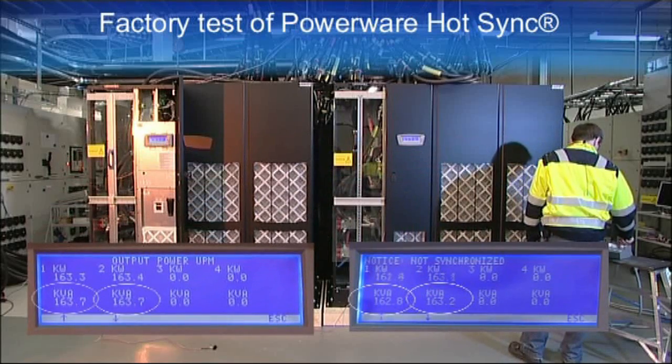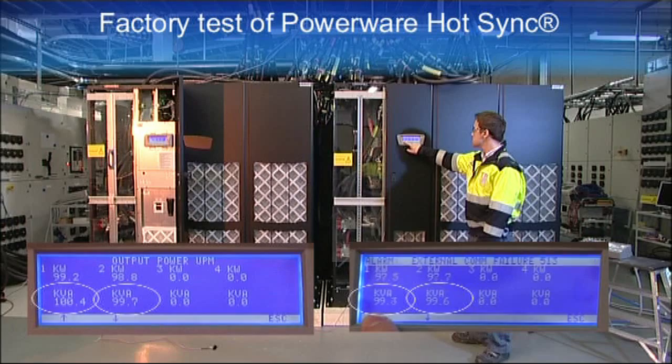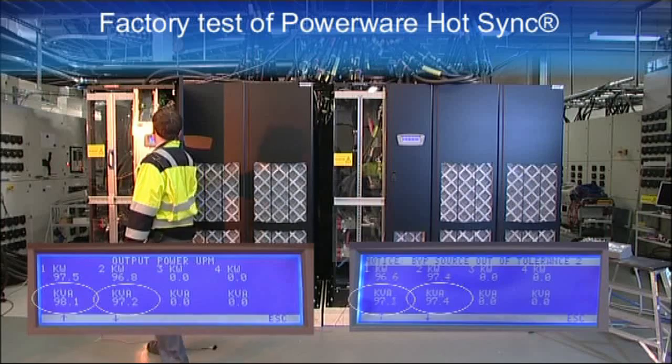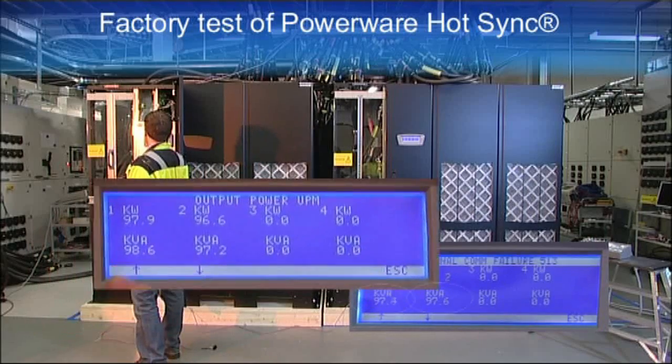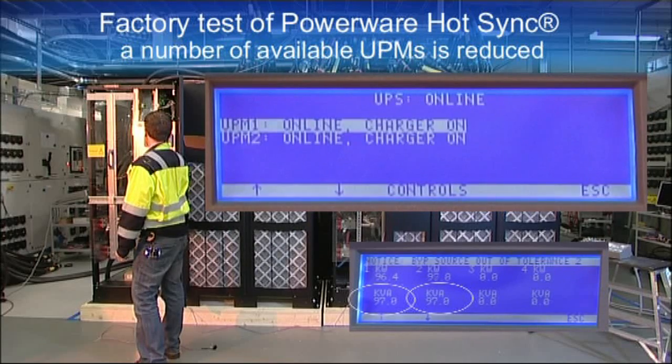The system has redundancy, but without communication the UPS units don't know it. The load level is decreased to the original 100 kilowatt per UPM level and the loss-of-redundancy alarm clears.